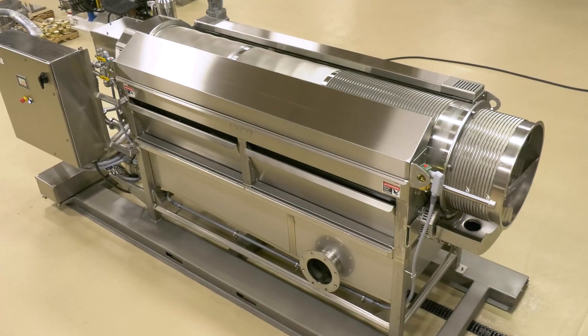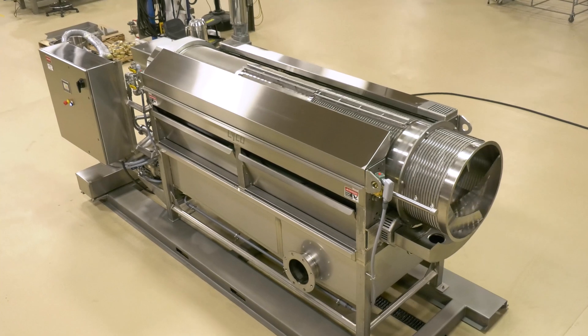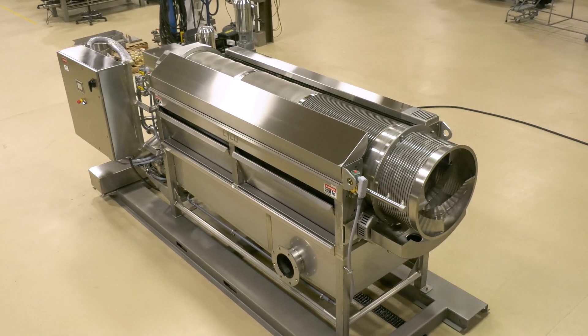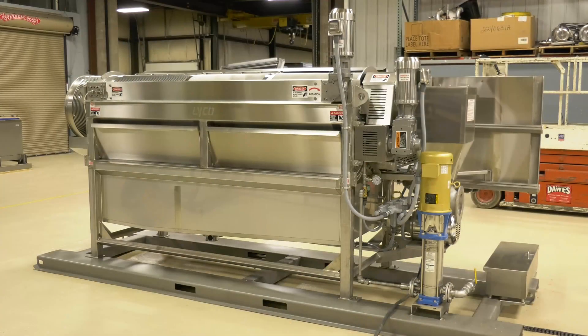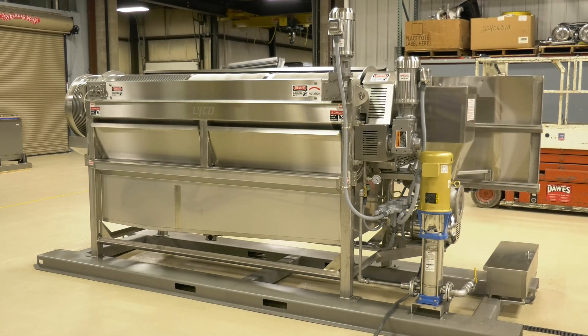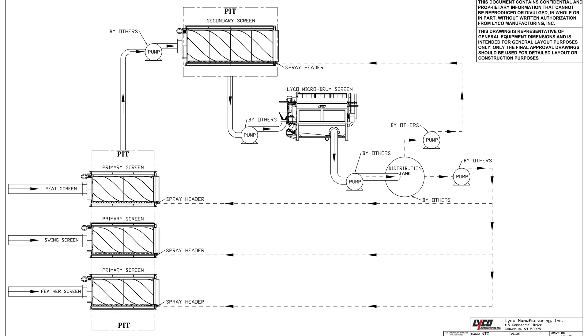As the solids auger to the end of the machine, there is an additional section of wedge wire which gives any loose water more time to drain from the solid stream. Microdrum finer screening is a proven method with astonishing results, both before and after the drum screen in vegetables and poultry wastewater streams.